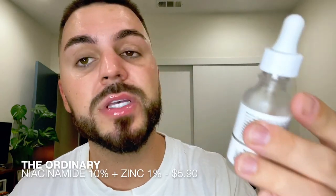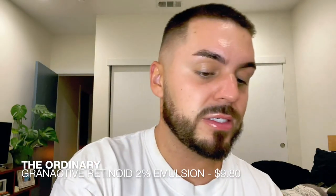Next up is niacinamide 10% and zinc 1%. This is really good for skin texture and minimizing pores. Zinc is all-around good for your skin. Since I've been using it, I have much less oil production — I have really oily skin and it feels more regulated, and my pores are a lot smaller and more refined.